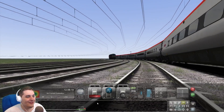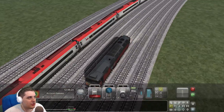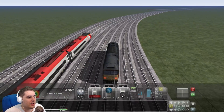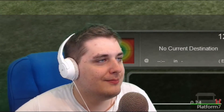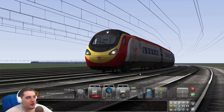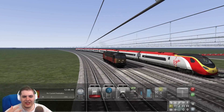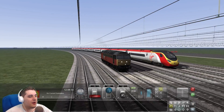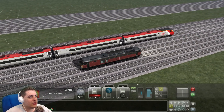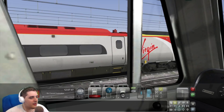Listen to that sound — it's so cool! We've been driving with our lights off this whole time — that's not good. We need our lights on. Safety first on this channel! I don't know about you guys, but I think the Virgin Pendolino is a very good train. I don't really like electric trains, but the Virgin Pendolino is one I really do enjoy looking at and enjoy driving.